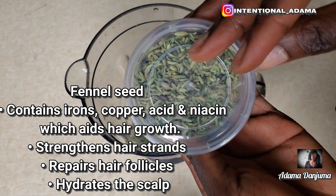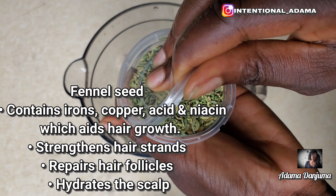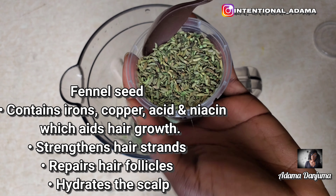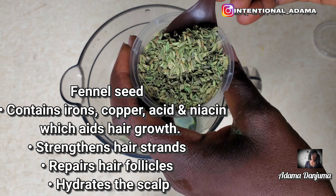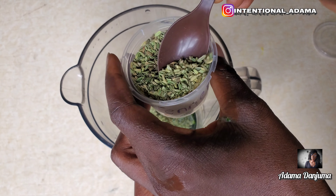Our next ingredient is fennel seed. Fennel seed contains a lot of minerals, ions, copper, and niacin, which strengthens hair strands, repairs hair follicles, and hydrates the scalp — which is very very good for hair growth.